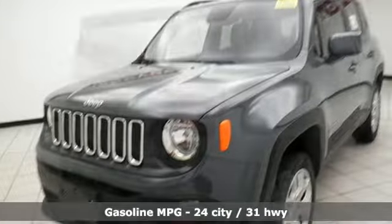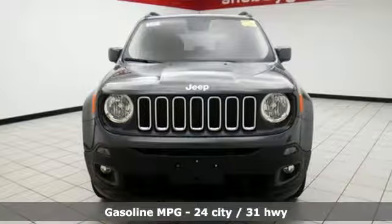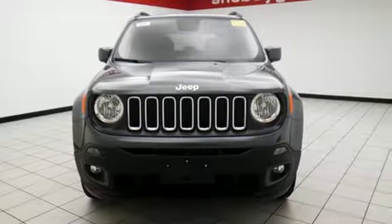Daytime running lamps light up the way, and panic brake assist, electronic stability control, electronic roll mitigation, and trailer sway damping help you stay in control.